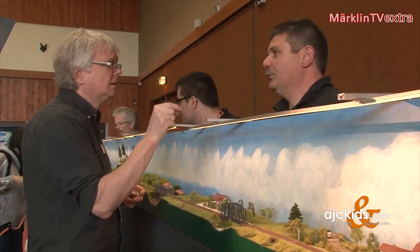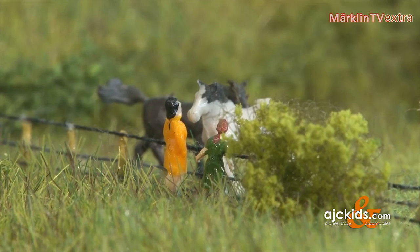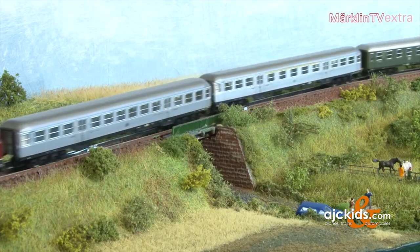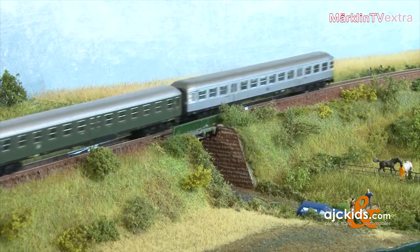A group called Stammtisch Blomberg was present in Altenbecken. They were exhibiting their module layout, which is an example of really fine model construction. The layout actually comprises several different pieces, which is hard to believe as the transitions are hardly visible.